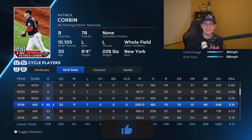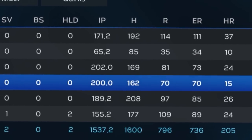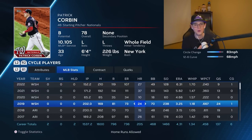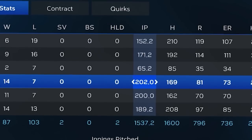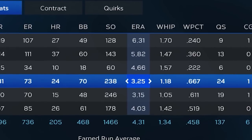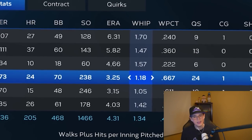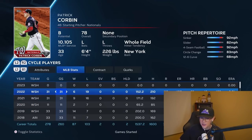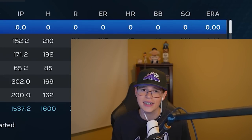In 2018, the guy looked like a Cy Young candidate: 200 innings, 246 strikeouts, and a 3.15 ERA with a 1.05 WHIP. Then in 2019, won a World Series with the Nationals — 202 innings pitched, 238 strikeouts with a 3.25 ERA and still a pretty solid WHIP. But ever since 2020, my dude has been on a steady decline of just getting worse and worse. And this year, it's looking like it's going to continue.